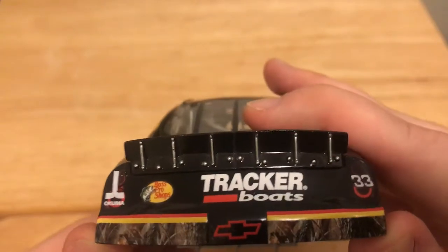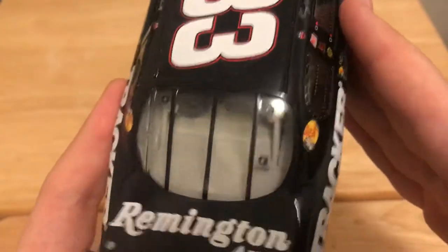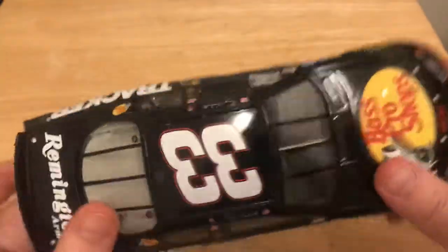On the back you have Bass Pro Shops, Tracker Boats, Okuma, and 33. Remington Arms on the deck lid. No DIN number — it's before they started doing that. This side is the same as the other side.